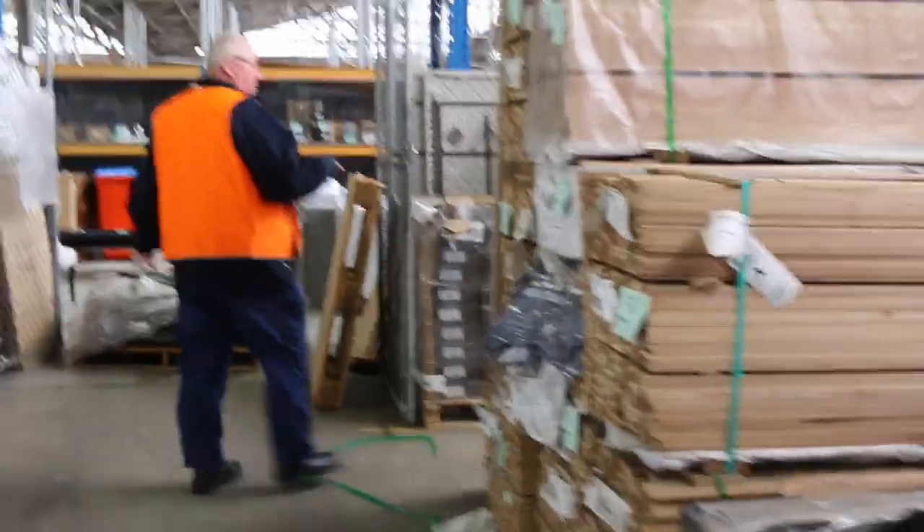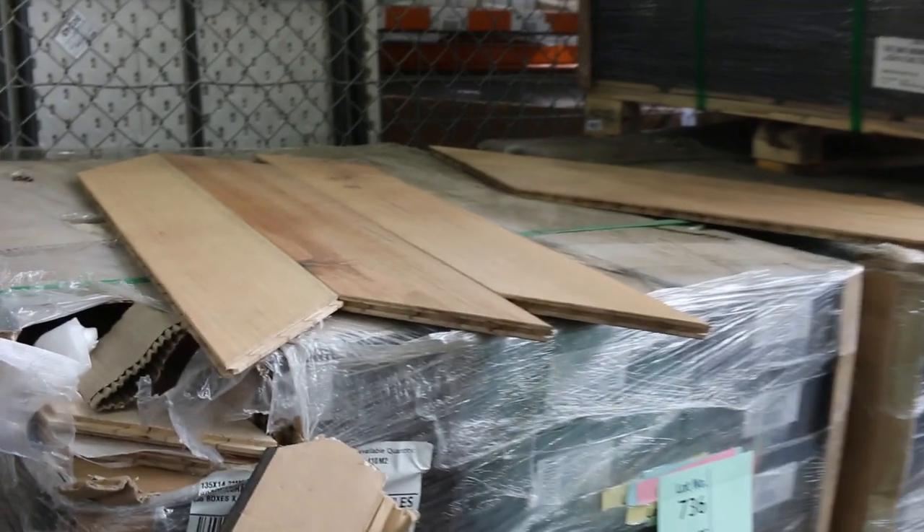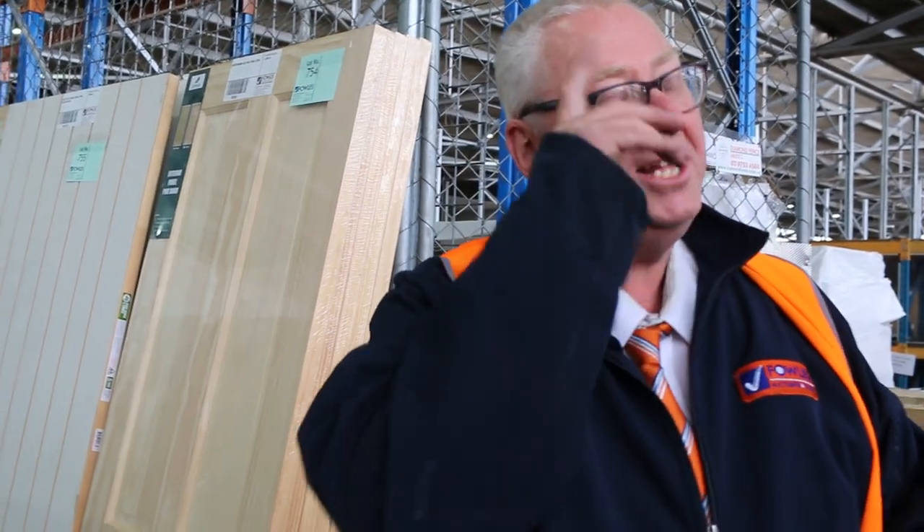Don't forget about the chevron engineered flooring there. And some more doors in here. Absolutely outstanding auction this week — it is the best auction of the year by far. Heaps and heaps of clearance stock. Make sure you also check out the home renovators auction and the carpets, all kicking off at 10 o'clock. Thanks for watching.